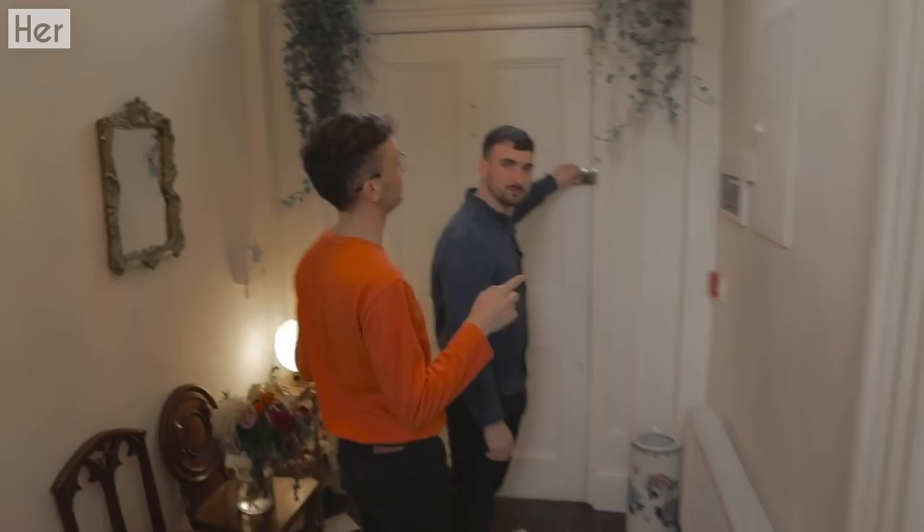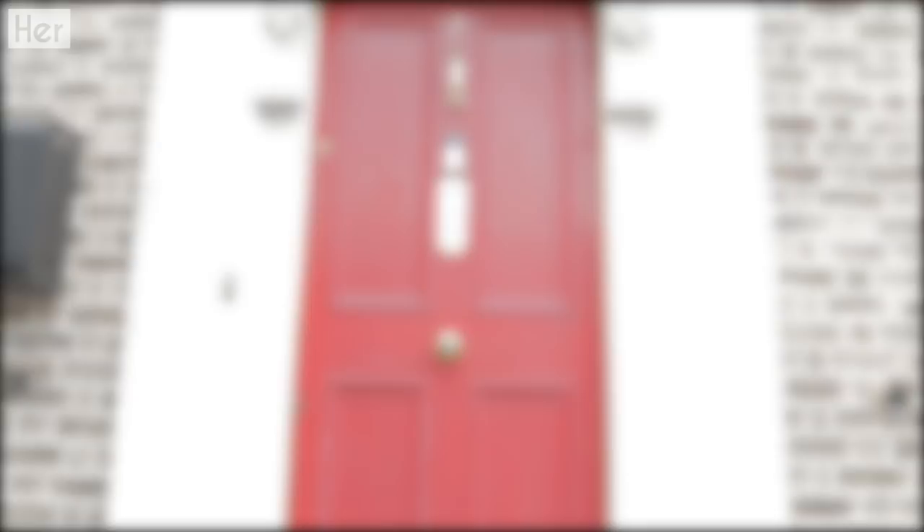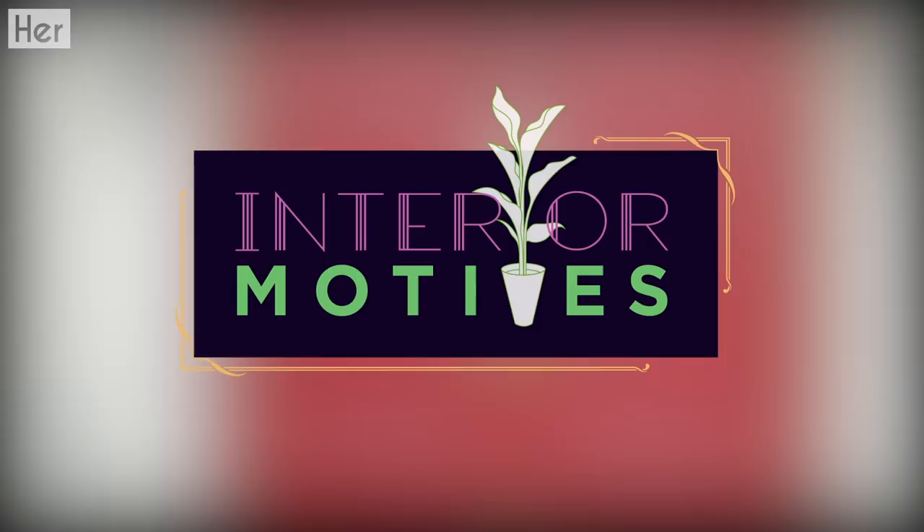We'll see you later. Bye now. Thanks for coming. Bye. You didn't think Diana wasn't going to make a little appearance, did you? Say hello, Diana. Hello, Diana. Say goodbye. Bye. Bye. See ya.